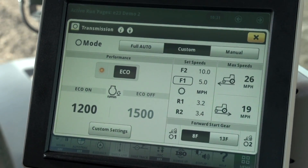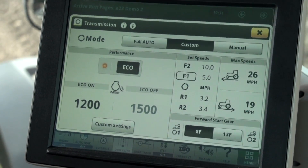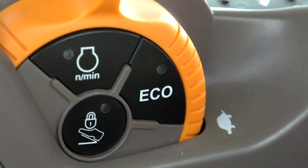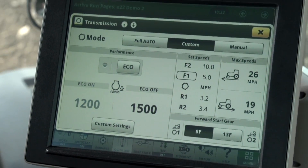With that said, I can use the eco button on the throttle to select eco on to operate at approximately 1200 RPM in light areas of the field. When I see that I am approaching that tough spot again, I can simply push the eco button to select the higher eco off engine speed to improve the tractor response as I encounter the tough spot.